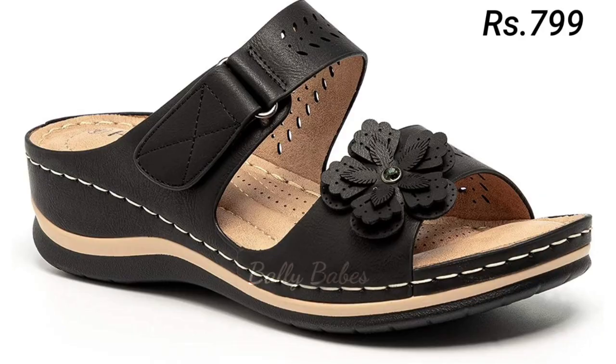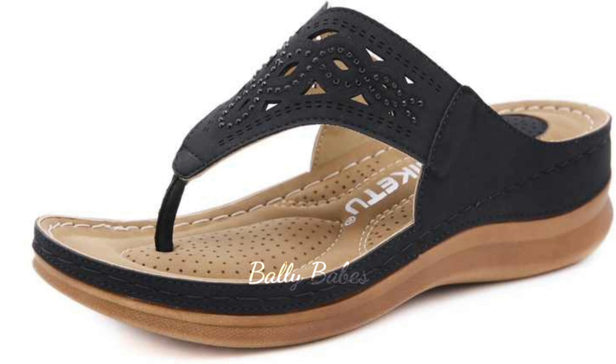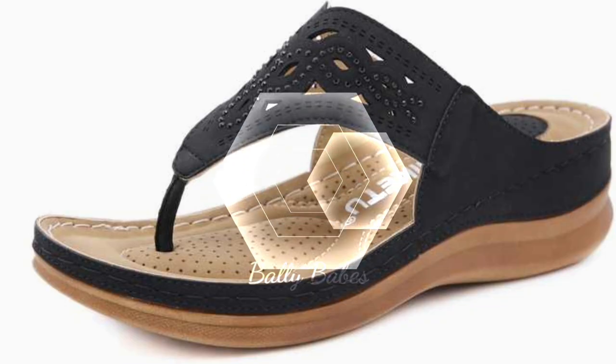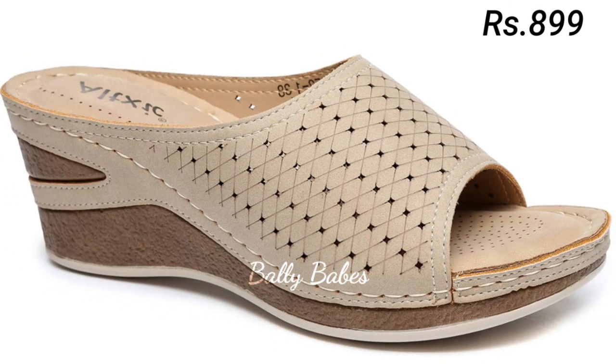Hello everyone, hope you all are doing good. Welcome back to our channel Belly Babes, where you get the brand new footwear collection. If you are visiting our channel for the first time, make sure you subscribe and press the bell icon to get the latest notifications of our videos.